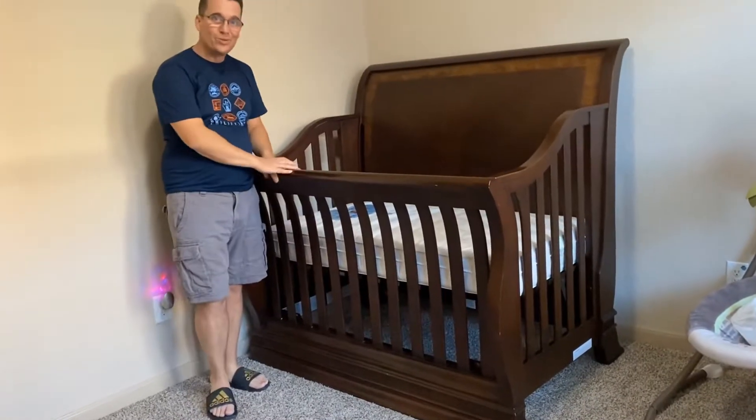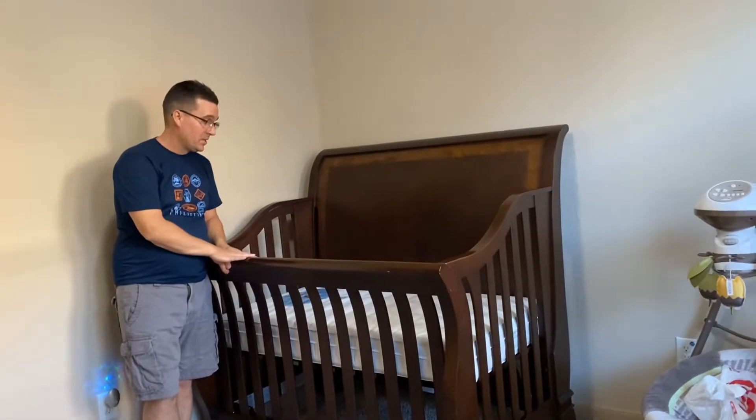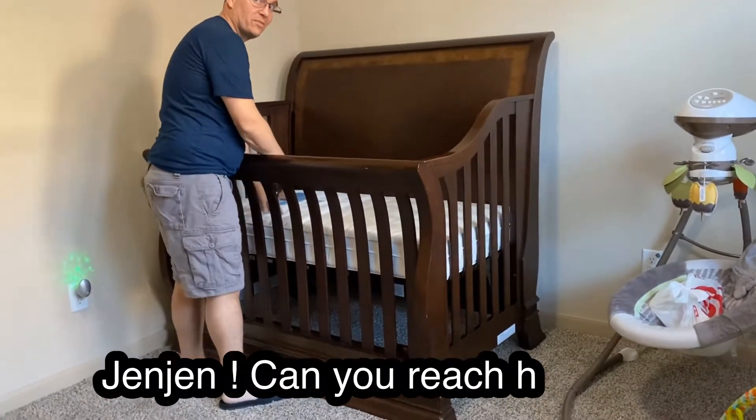This is our baby boy's new crib! Look at this — we got that farm design right there. Can you reach here? Come here, let's see if you can reach. Barely, just right here. Don't let him get over there. If he gets over there, you're going to have to scoot him back over here.